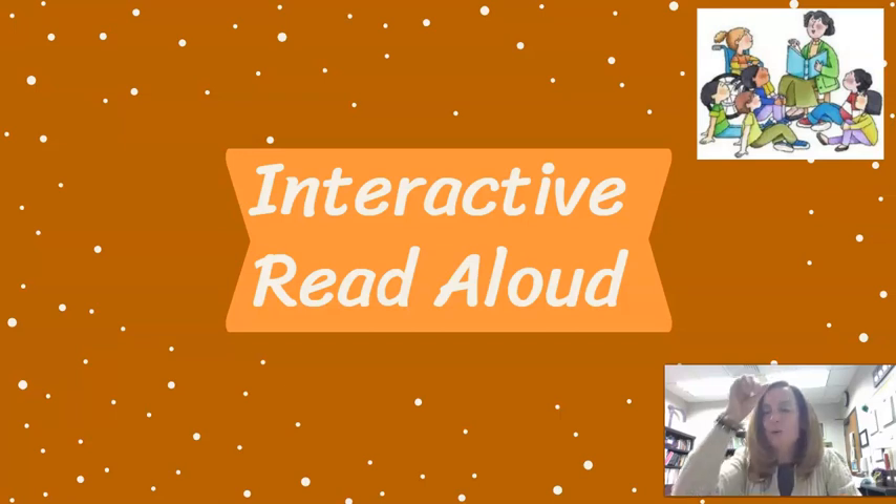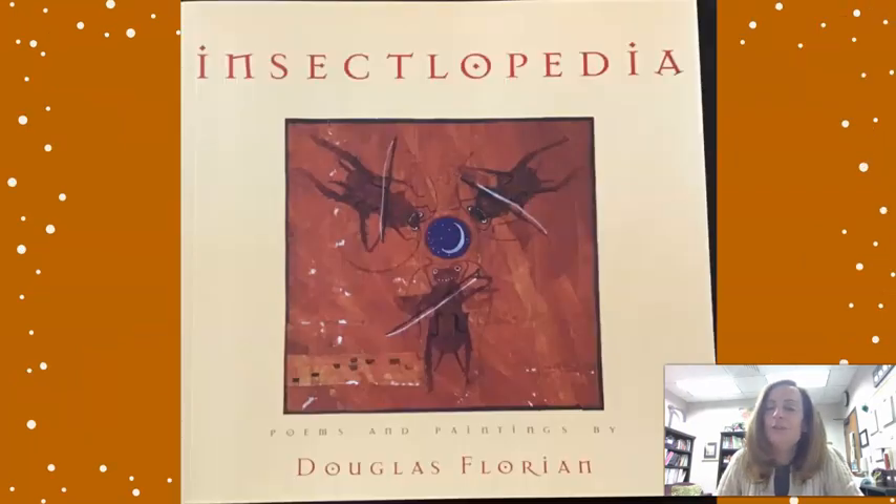Hi boys and girls, it's time for our interactive read-aloud. We are starting a new text set this week. All of these books are by the same author-illustrator, Douglas Florian, and they are a really neat mix of sort of non-fiction information, but in poetry form for the one for today. I can't wait for you to take a look.